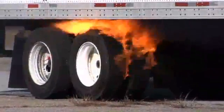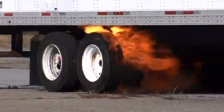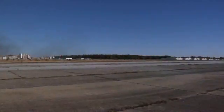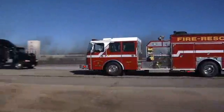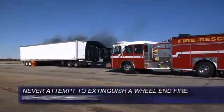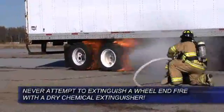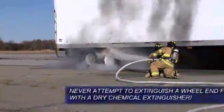When a wheel end causes the tires to ignite, a driver's first reaction may be to try to extinguish the fire with a dry powder chemical extinguisher. Drivers should know that the rubber in truck tires has a heating value of 15,000 BTUs per pound, which is similar to petroleum fires. For that reason, tire fires cannot be controlled with a single dry powder fire extinguisher.